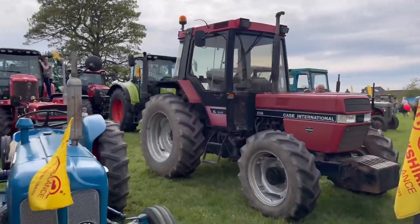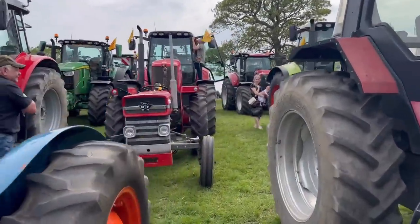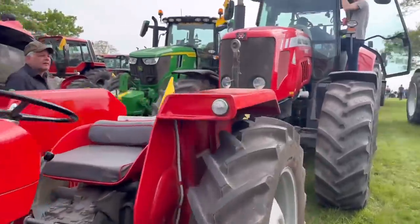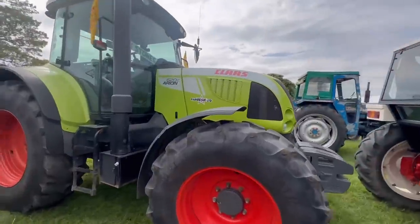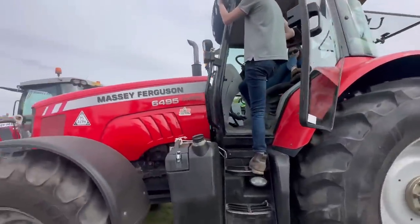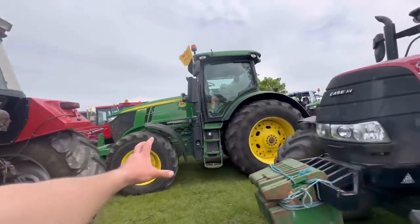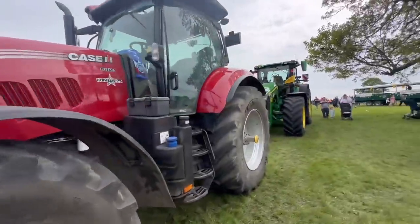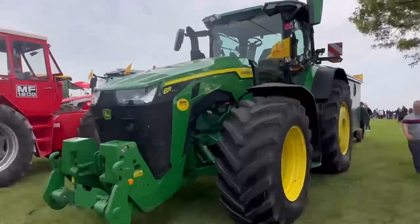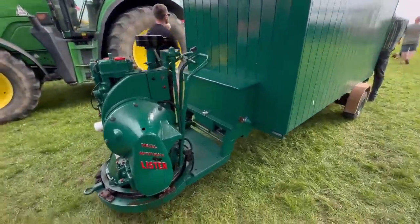Look at that paintwork - we're looking for a Claas now. 135, very tidy - big Claas, a proper tractor. Big 7270s there. Look at this - 8R 370, wow. Look at this beast - this is going to take some challenge, eight pieces of gear.